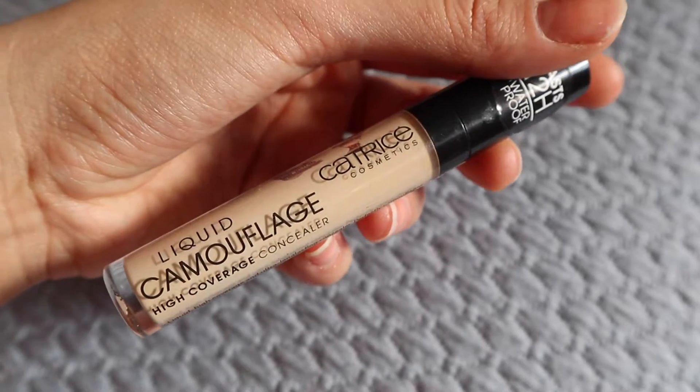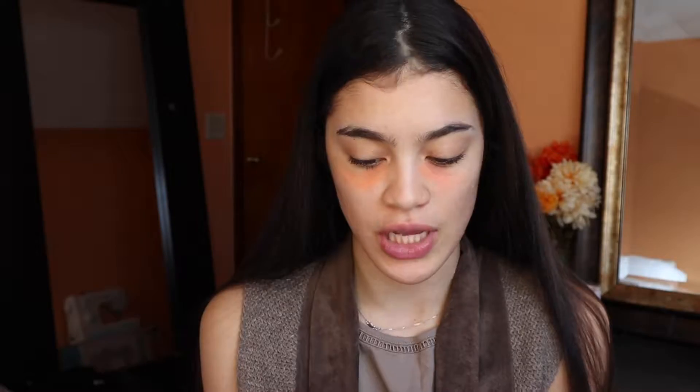The concealer I like is the Catrice high coverage concealer. I didn't think I would fall in love with this concealer so much, but it is so lightweight and it covers a lot. I'm in the shade 020 Beige. I apply it under my eyes, making sure to hit all the spots that have the color corrector, and then I take my Morphe sponge — which is also really affordable — and pat that in.